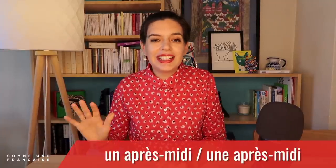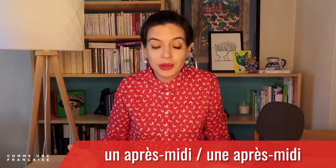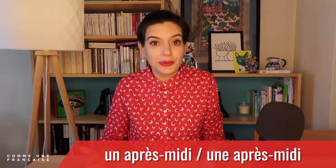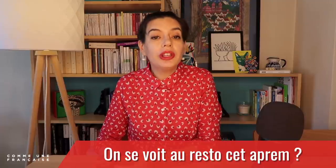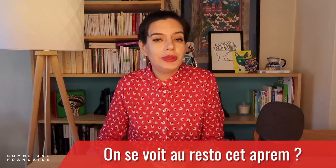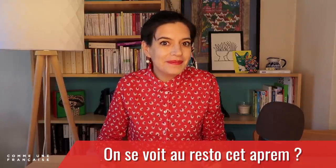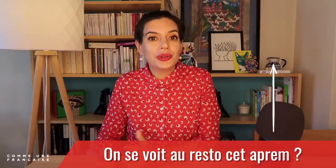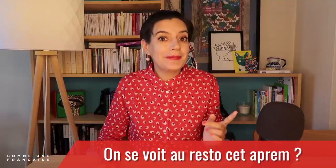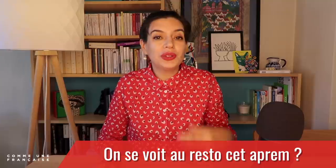The fun thing about 'après-midi' is that you can say 'un après-midi' or 'une après-midi' — it seems that French people never decided what it was, so you can use both. So here we have: 'On se voit au resto cet après-midi?' — Are we going to meet at the restaurant this afternoon? Because it's a question, your voice must go up at the end: On se voit au resto cet après-midi?